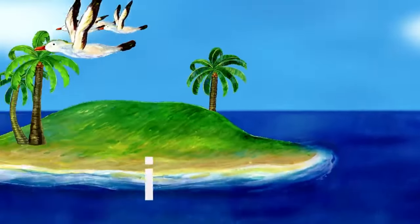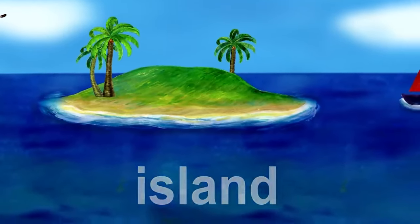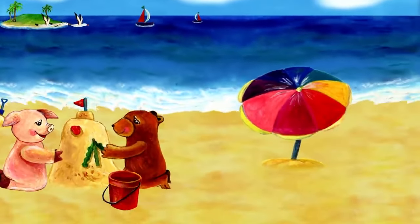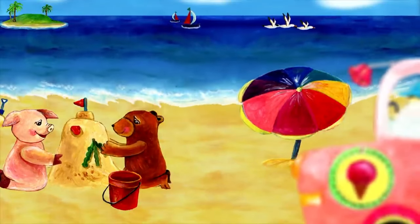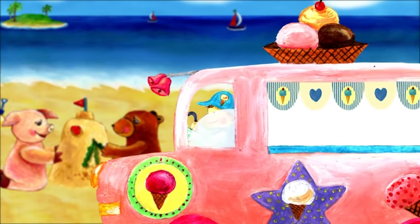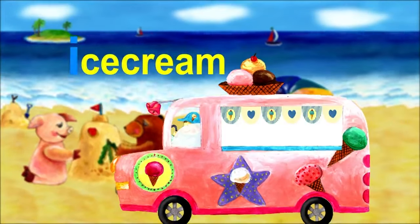Next is the letter I. I. I is for island. An island is land surrounded by water. My friends are making a sandcastle on the beach. Wait, what is this? It's an ice cream truck. Ice cream starts with I.